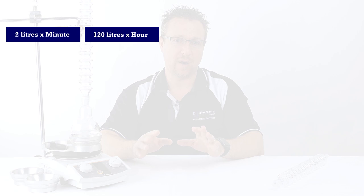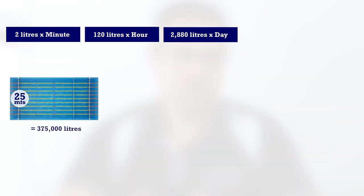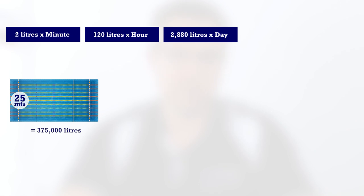And that may not seem like a lot, but that's 120 litres of water per hour, or just under 3,000 litres per day. To put this in context, your average 25-metre competition swimming pool runs around 375,000 litres of water.